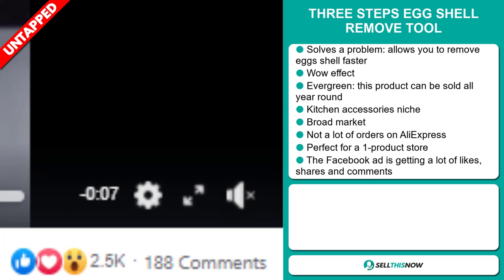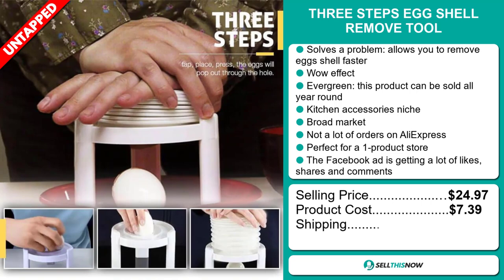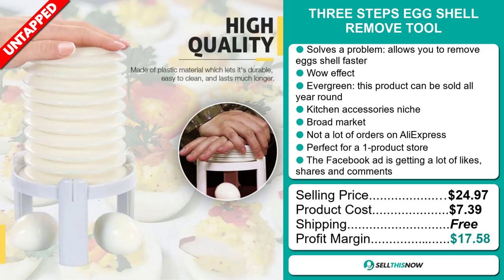Now the selling price for the Three Steps Eggshell Remove Tool is just under $25, whereas the product cost is only $7.39. Shipping is completely free, so you're looking at a very good profit margin of $17.58. Sell this now!